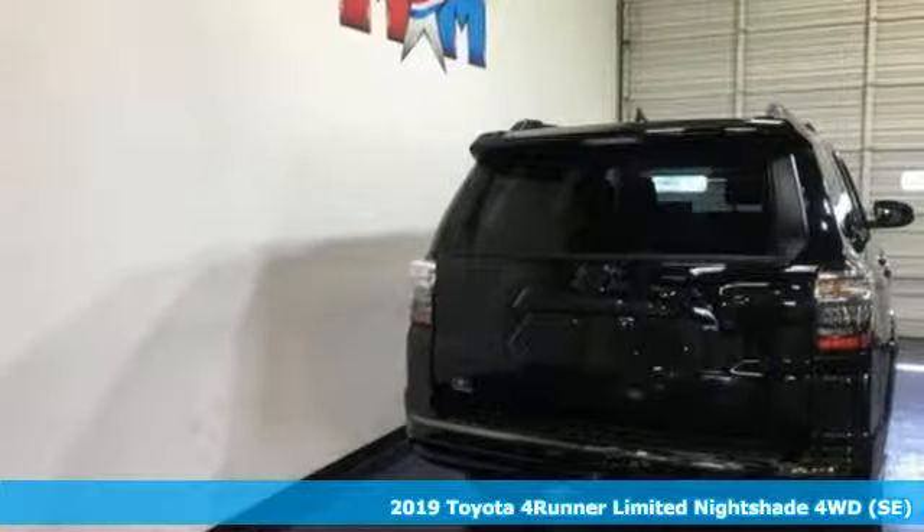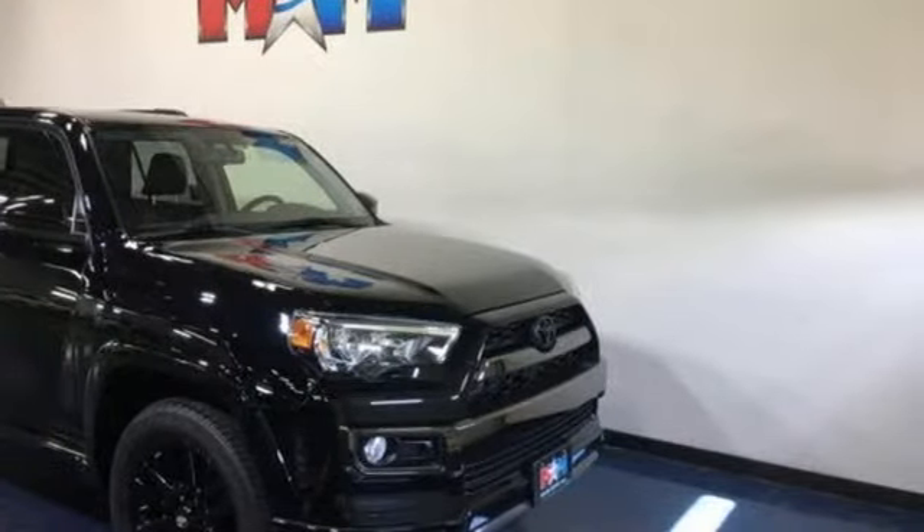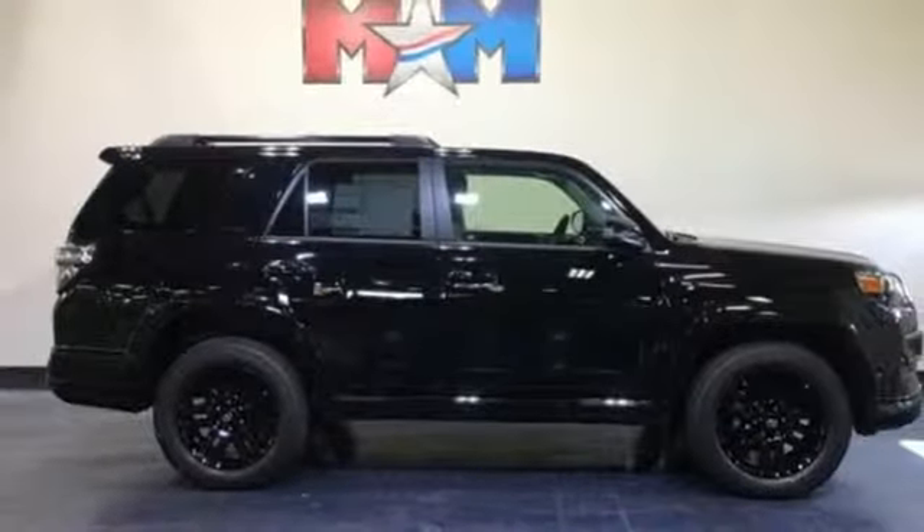Features include integrated navigation system with voice activation, power heated mirrors, front heated and ventilated leather bucket seats, auto dimming rear view mirror, and push button start proximity key.